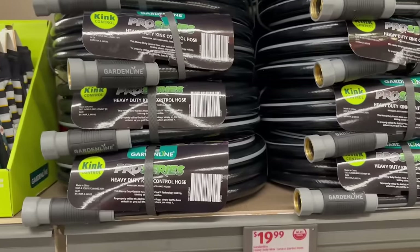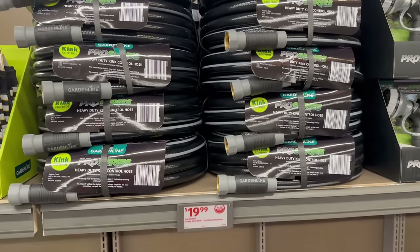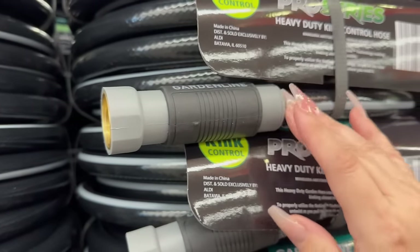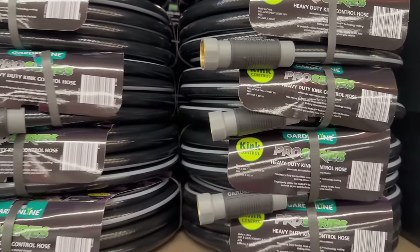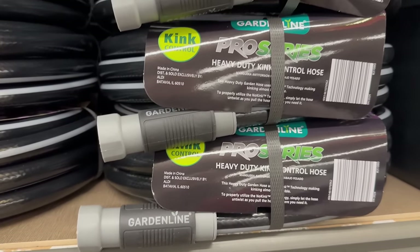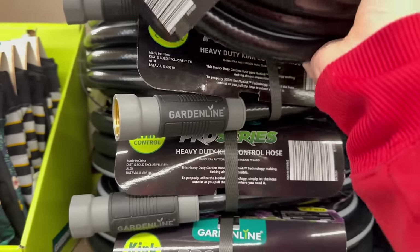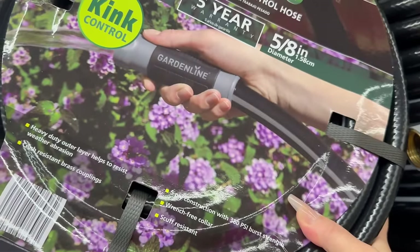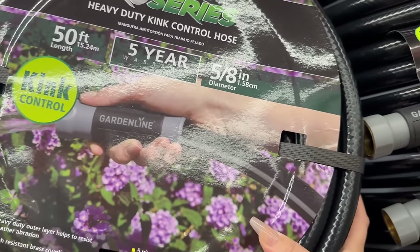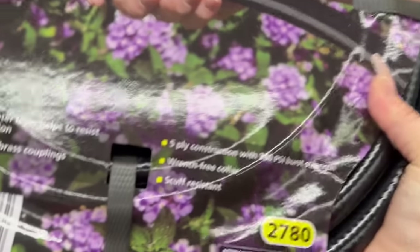You also have by GardenLine this heavy-duty control hose going for $19.99. Pretty nice quality. It has a nice five-year warranty — good to know. It's a 50-foot hose with a diameter of 5.8. So really nice.